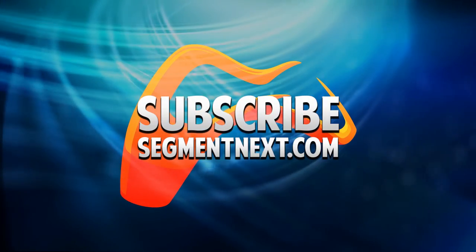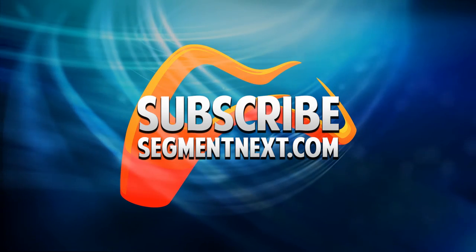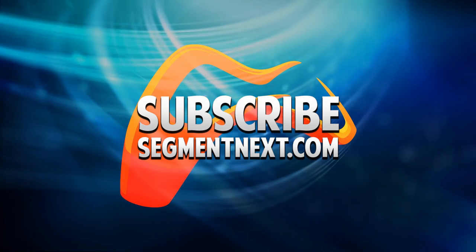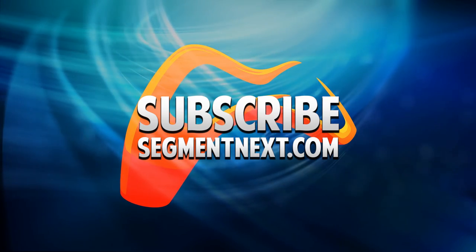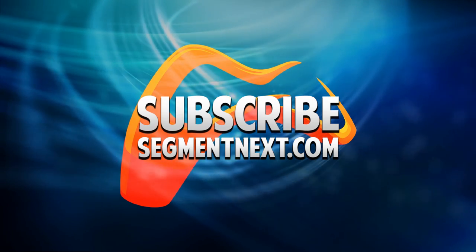What did you think of our list? Have you tried any of these games for yourself? Let us know in the comments section below, and if you enjoyed this video please click the like button. If you're not subscribed, just click that button to see more awesome videos. You can also check us out at segmentnext.com. Thank you so much for watching, and as always we'll see you next time on Segment Next.